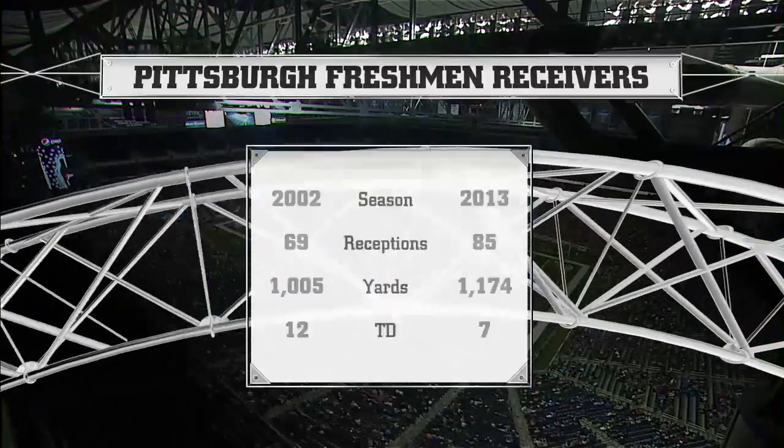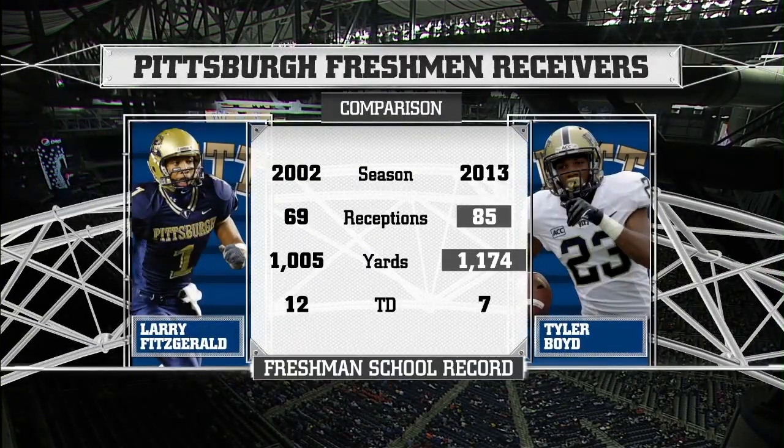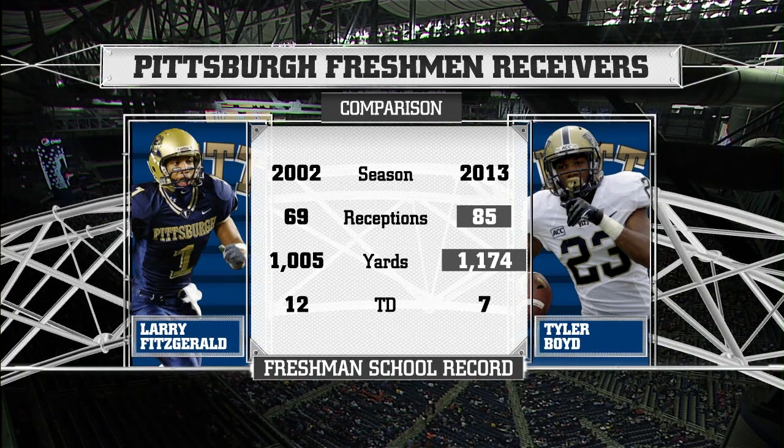You realize he broke Larry Fitzgerald's freshman record for receptions in a season. Now it's Tyler Boyd's record, and he's passed him in yards too.